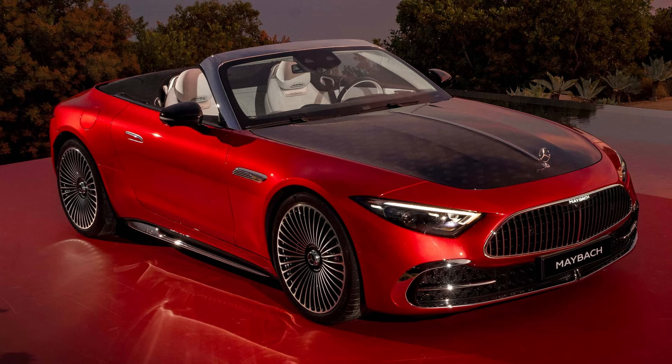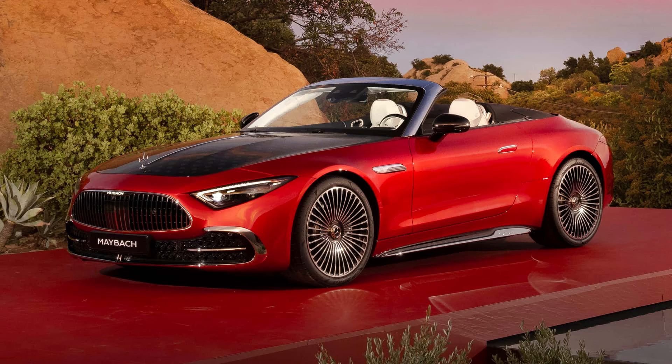Additional modifications include a new diffuser with Maybach-specific exhaust outlets, a new chrome-trimmed rear bumper, and Maybach-specific taillights.